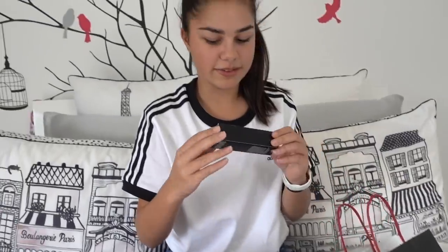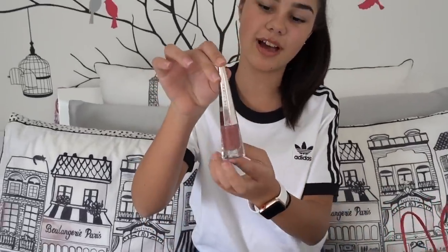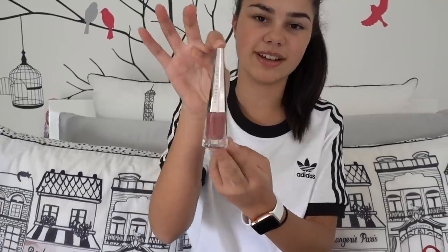This is from Fenty Beauty — it's one of their liquid lipsticks in the shade Uncuffed. I love the packaging for this one — like how cool is that? I can't wait to put this on my desk, I think it's going to look really cute there. It's a really pretty shade — it's almost like a purpley sort of nude. It's really pretty.